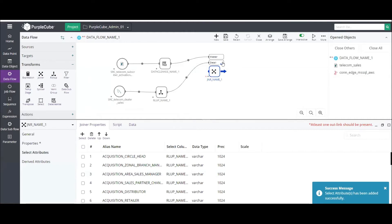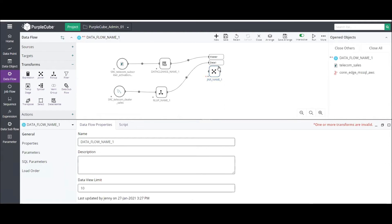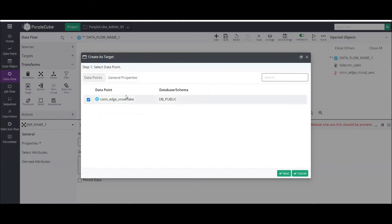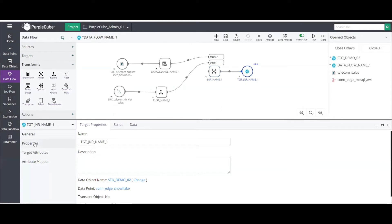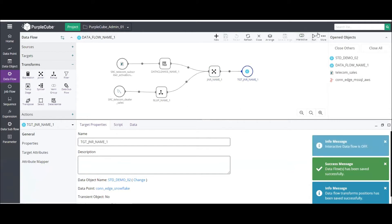Creating a target is easy — click the three dots and select create target in Snowflake. Give the data object a name, for this demo 'Standard Demo 02.' The target object gets created dynamically when the job runs. Save the job and run it — execution starts successfully. Let's move to the monitor module.